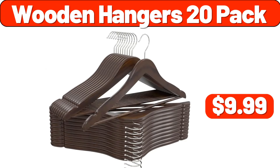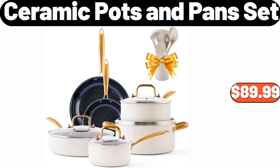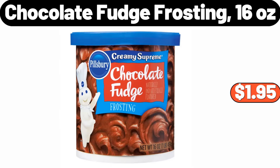Wooden Hangers 20 Pack, $9.99. Three-Tier Shoe Rack, $3.99. Ceramic Pots and Pans Set, $89.99. Eight-Inch Professional Chef's Knife, $17.99. Chocolate Fudge Frosting, 16 Ounces, $1.95.